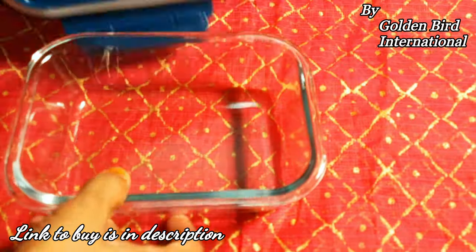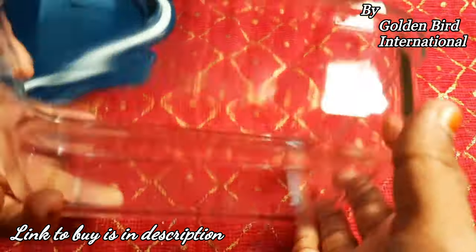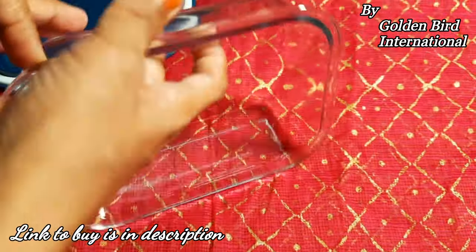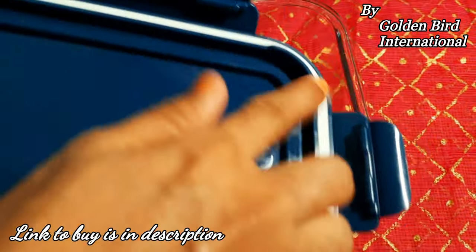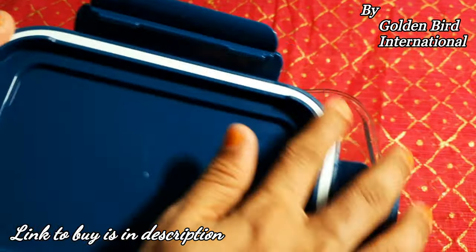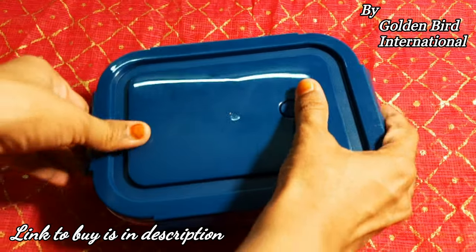Now let's go to product number two. I have selected a container with a tight lid. It comes in two sizes — I will open it as well. With this, you will also have a large size and different sizes. You will also have a tiffin option, or you can use it with a tight lid to keep things in your house. Look how attractive it is — you have a large size and different colors.